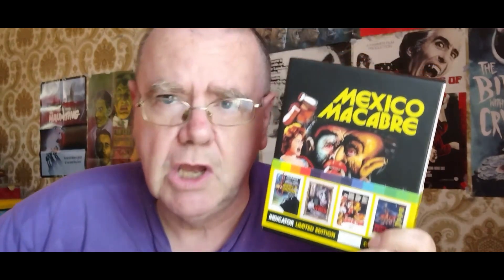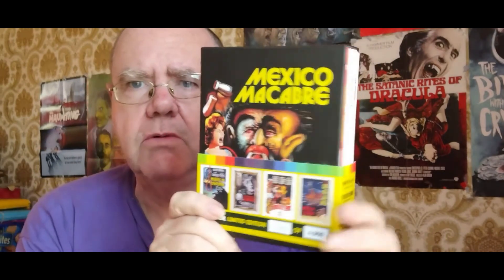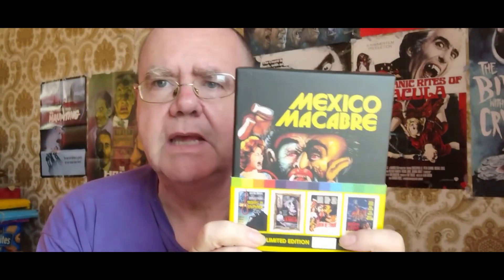I'm really made up with this, and Indicator do a fantastic job with the releases — lovely sturdy boxes. I'm definitely looking forward to getting stuck into this and watching these movies. If you enjoyed this video, leave comments down below, and please feel free to share and subscribe. Alright then guys, that's it.